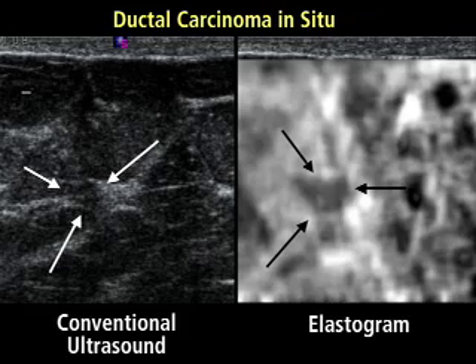The elastograms correctly predicted that 105 out of 106 lesions were benign. On the only one benign lesion where the elastogram was larger than the conventional image, a very dense hyaluronized stroma was identified, Barr said.